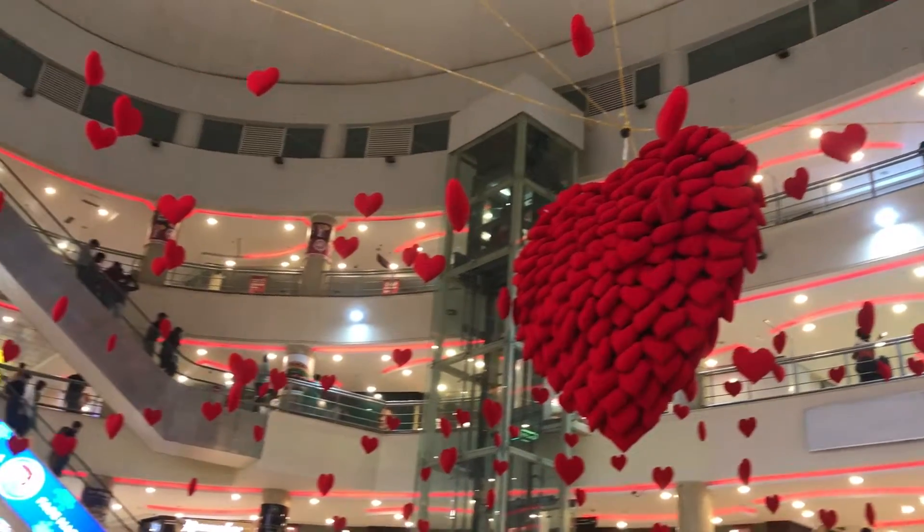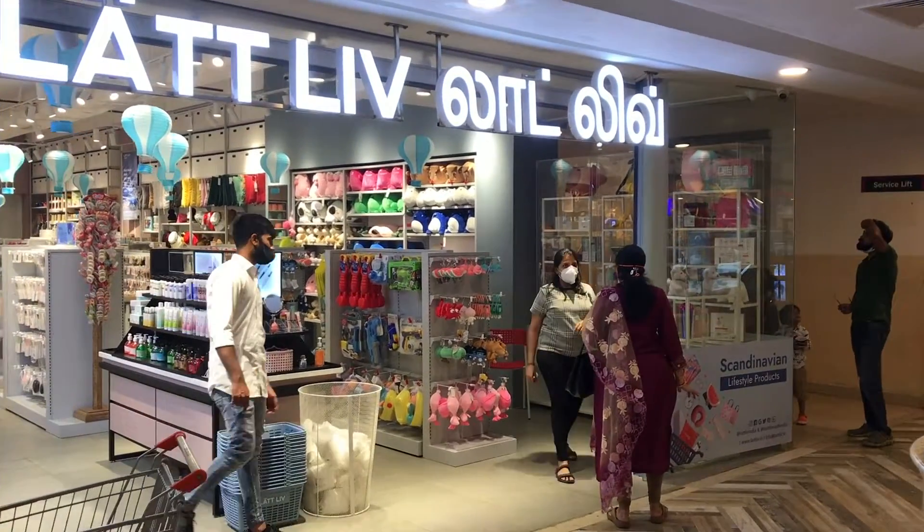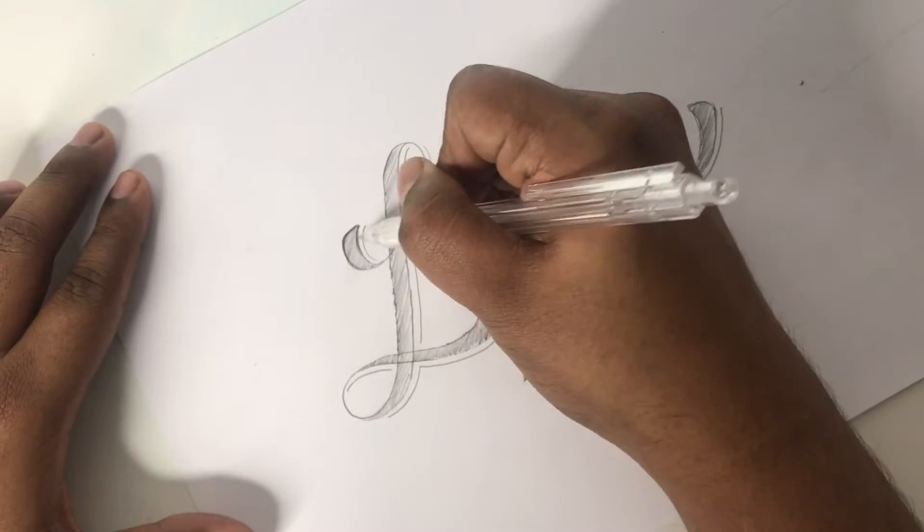Hello everyone, welcome. I am here. In this video, I am going to Express 7U Mall. I am going to a store for stationery. I am going to do a beautiful artwork.